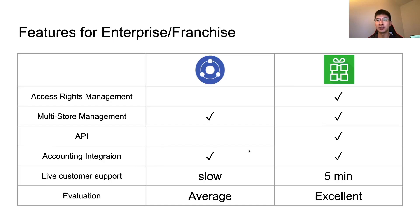Both Loyverse and Kasier have accounting system integration, which is good for businesses. As a conclusion for enterprise businesses, Kasier is average and Loyverse is excellent.